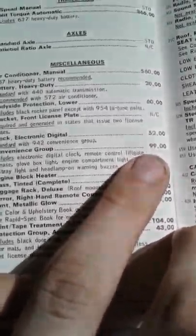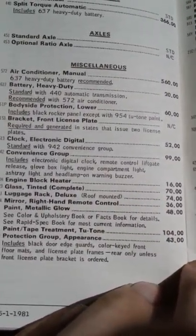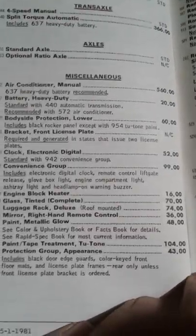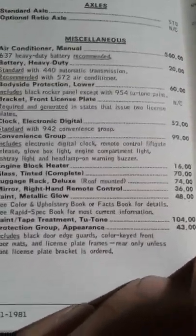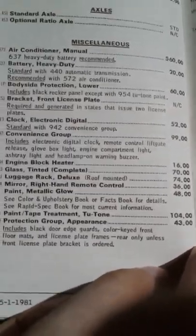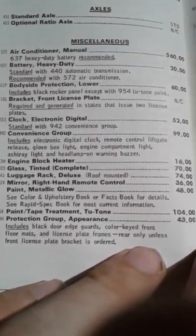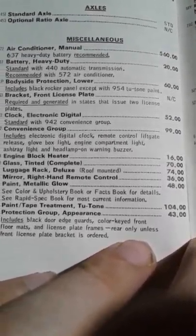I think they eliminated this convenience group because I've yet to see an EXP that doesn't have one. Engine block heater - that's interesting. I have six EXPs and none of them have that - mind you, one is electric though. Tinted glass complete - the glass around the car, you could have that tinted for $70. But the windshield is already tinted; it has a fair amount of tint to it, you can see that on every EXP. Right-hand mirror, $36.